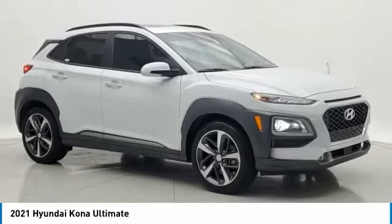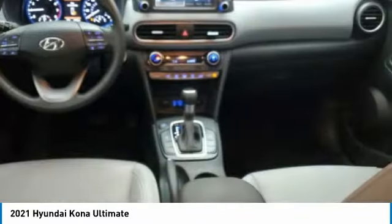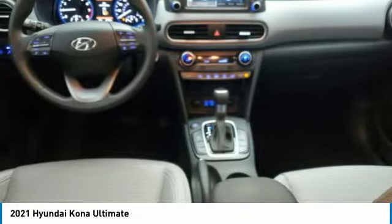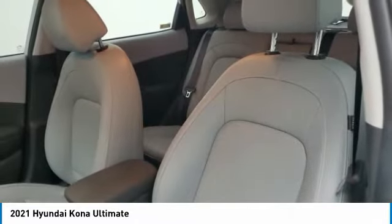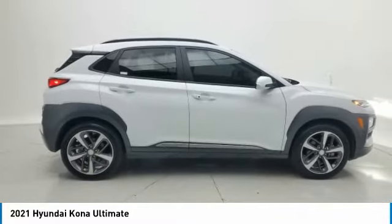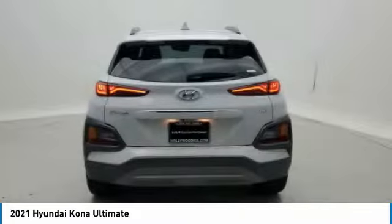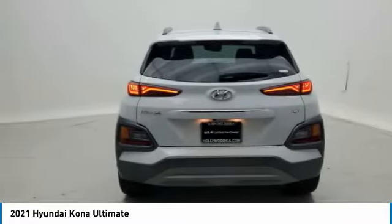Come test drive the 2021 Kona. The Hyundai Kona provides a wide variety of functionality in a small SUV body. The energetic design is perfect for those looking to marry their adventurous side with their urban lifestyle. This vehicle has less than 20,000 miles. Here are some of this vehicle's great options.